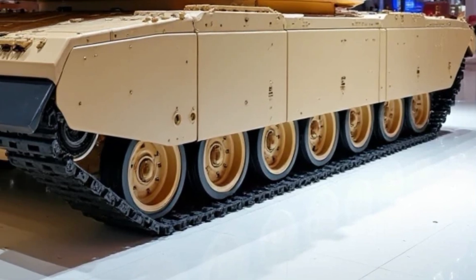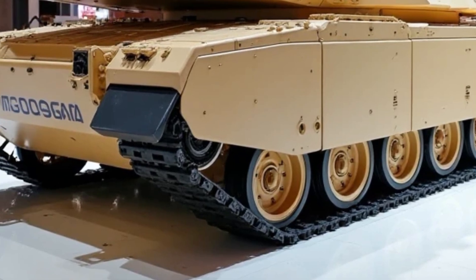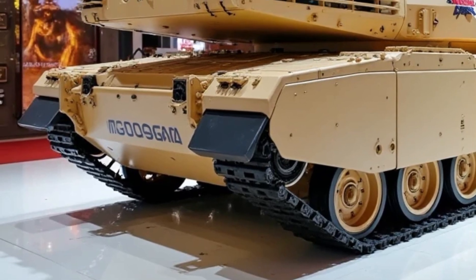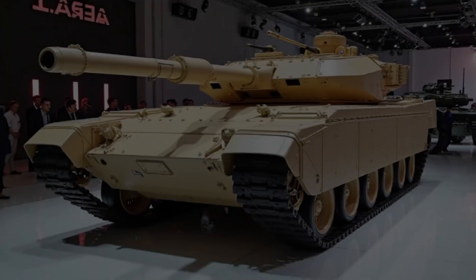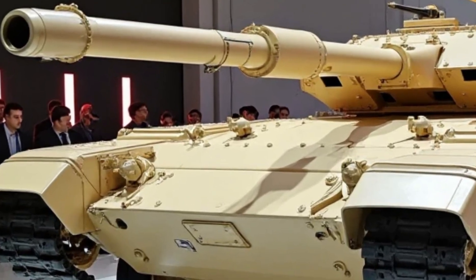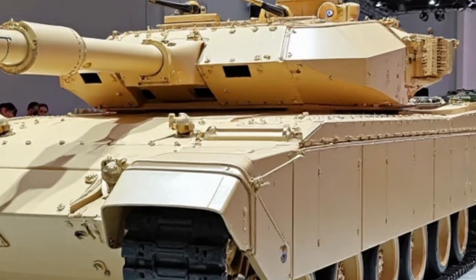Perhaps more impressively, the tank features a silent electric mode for low-noise operations, ideal for ambush tactics or stealth movement behind enemy lines. Inside the cockpit, the T-1000 feels more like a spaceship than a traditional tank. The crew is surrounded by holographic displays, touch interfaces, and augmented reality headsets.